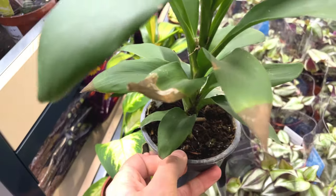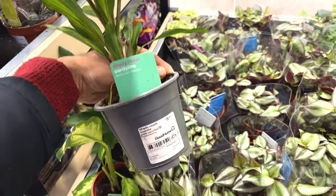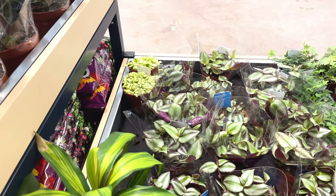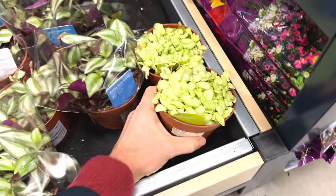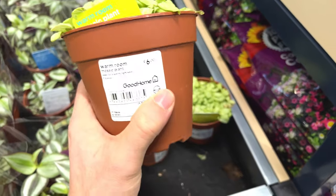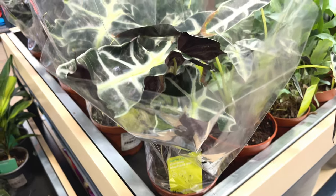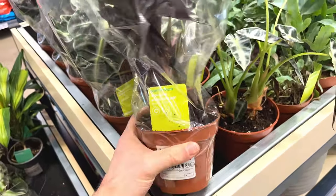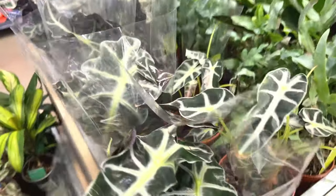Got some leaf damage there. Another cordyline, a variegated version — five pounds again, looks quite nice. Looks like they've got some calatheas at the back, so we'll look at them. Mosaic plants — six pounds, looks quite nice up here. Looks like we've got some elephant ears, a type of alocasia — six pounds. Got a bigger one of these in my house already in my living room, so I don't need that.